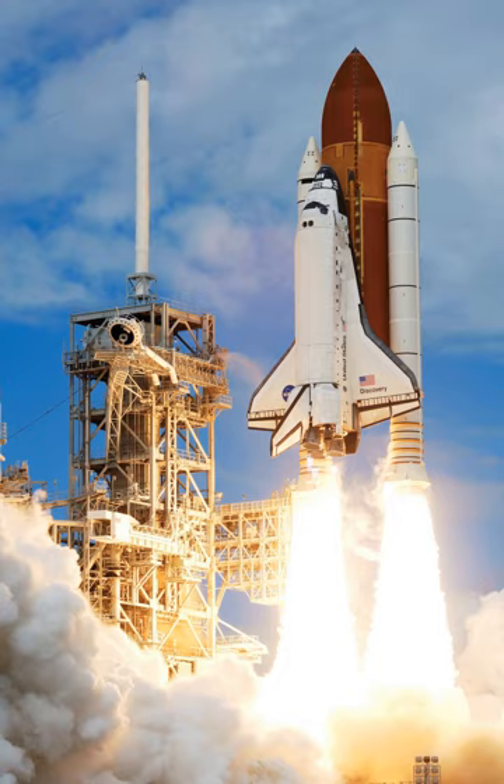A reusable launch system is a space launch system that includes the recovery of some or all of the component stages. To date, several fully reusable sub-orbital systems and partially reusable orbital systems have been flown. No fully reusable orbital launch system has yet been demonstrated.